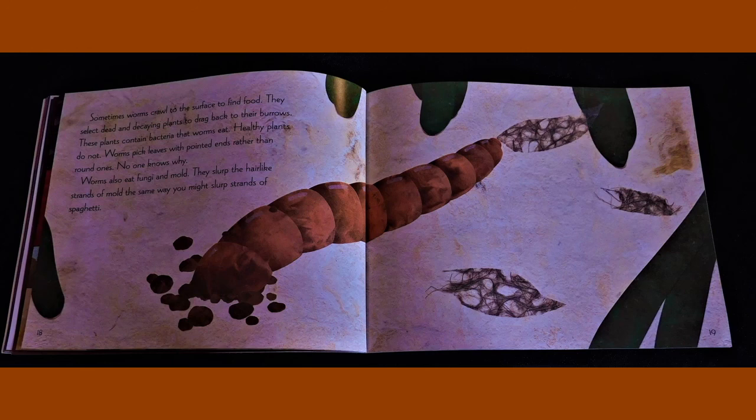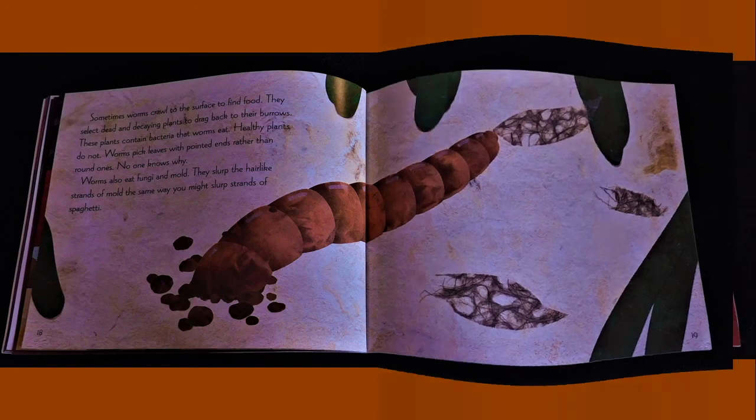Worms pick leaves with pointed ends rather than round ones. No one knows why. Worms also eat fungi and mold. They slurp the hair-like strands of mold the same way you might slurp strands of spaghetti. Worms eat at the entrance of their burrows. Then each worm covers any leftover plants with its castings. This pile of worm castings is called a midden. It hides the top of the worm's burrow and acts like a door to keep out bad weather and rain.